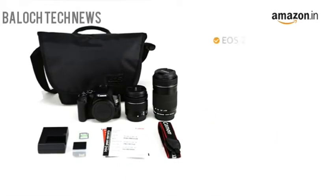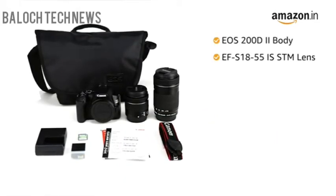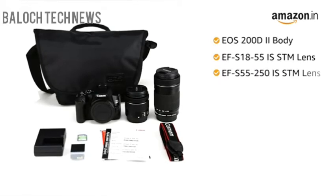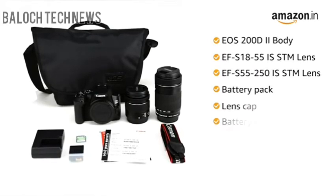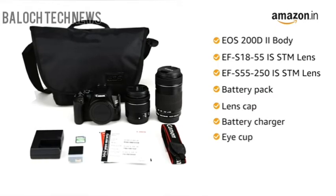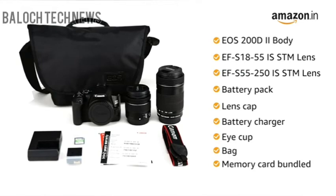Inside the box, you will find the EOS 200D2 body, EF-S18-55 ISSTM, EF-S55-250 ISSTM, battery pack, lens cap, battery charger, and i-cup. Apart from this, you will also get a bag and a memory card bundled along with the camera box.